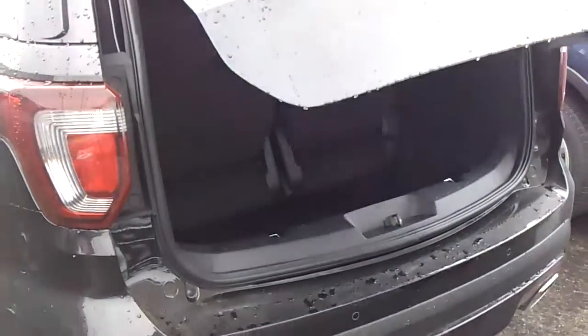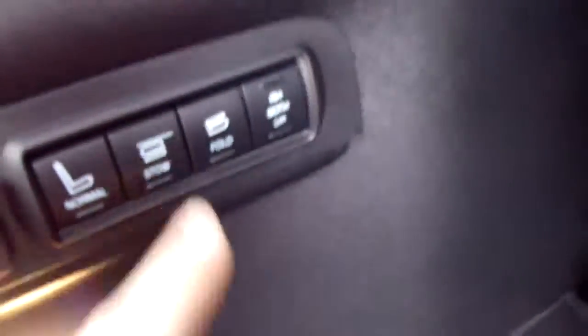Got the Sport badging right here. Power lift gate. Right there is where you press it to go back down to close it. You've got power rear seats. You can hit stow right here and the seats will fold down in a stow position. Very easy and simple.